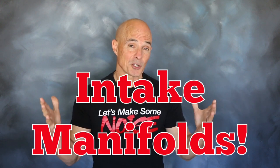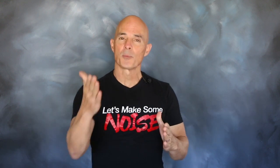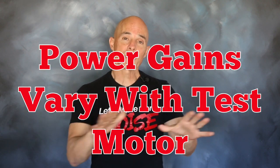One of the most common questions we get is: how much are intake manifolds worth? The problem with that question is it depends. I know that seems like a cop-out, but the reality is the power gains offered by an intake manifold vary with the test motor.